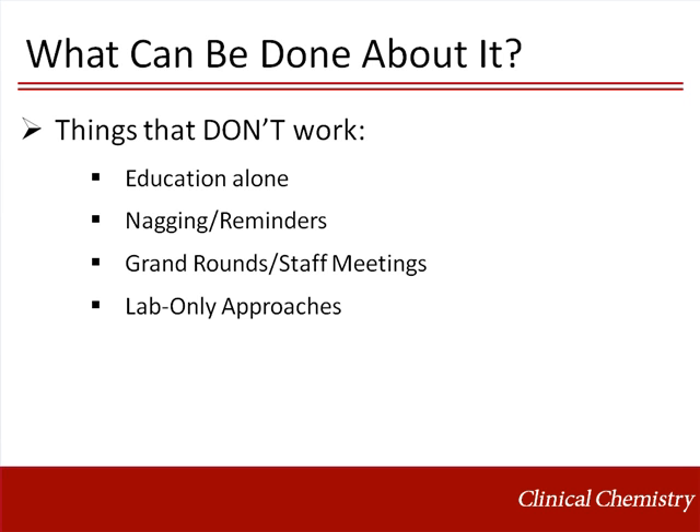For educational interventions to be successful, they must be paired with a structural change in the way testing is ordered. It should also be clear that lab-only approaches to curbing over-utilization are doomed to fail. Without buy-in from the clinical services that order our tests, the laboratory cannot hope to facilitate a long-term change in hospital practices.